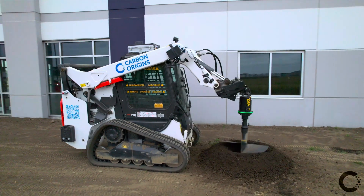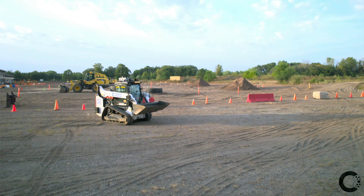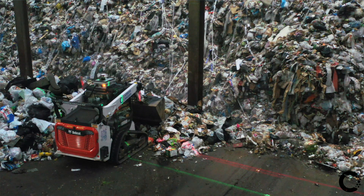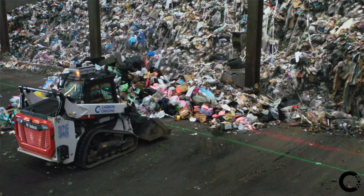Meet Bobby, an autonomous, remote-assisted, multi-purpose construction robot. Bobby isn't just any other machine — it's a breakthrough in AI and robotics designed to lift the burdens of dirty, dangerous, and dull tasks off your crew's shoulders.